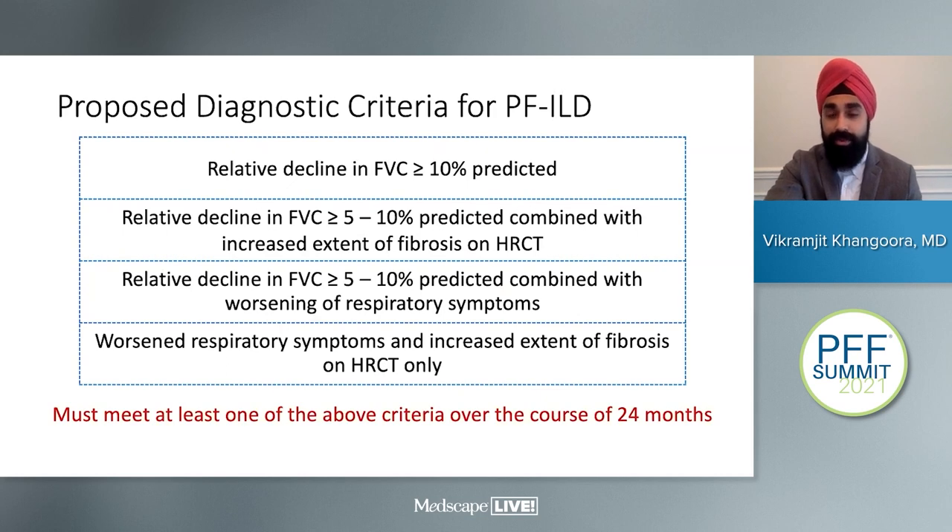There is no agreed-upon consensus definition of progressive fibrosing ILD. Based on the INBUILD trial, a proposed diagnostic criteria includes: a relative decline in FVC ≥10% predicted; or a relative decline of FVC ≥5–10% predicted along with progression of fibrosis on HRCT; or a decline in FVC ≥5–10% predicted with worsening respiratory symptoms; or a combination of worsening symptoms and increased fibrotic progression on HRCT — meeting one of these criteria over the last 24 months.